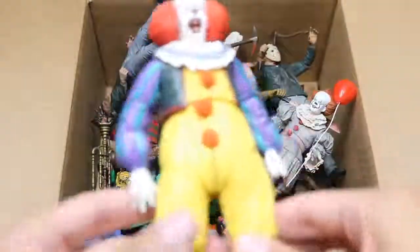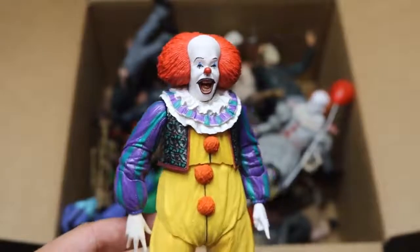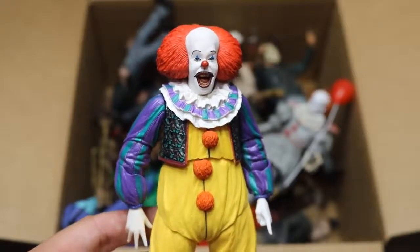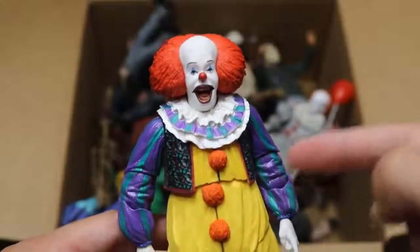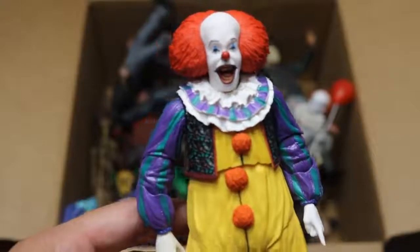The first figure that we have is the brand new NECA Pennywise, and this is the first version — not the remake. This is obviously from... I don't even remember the year it was released; I don't think I was born just yet. But this is the Tim Curry Pennywise, and this figure is very nice, very good detail. This figure has not made an appearance in a setup video, so maybe in another week and a half or two, he'll make a debut in the WWE figure setup.